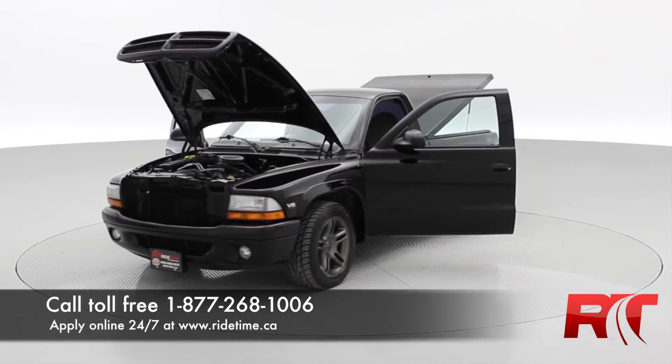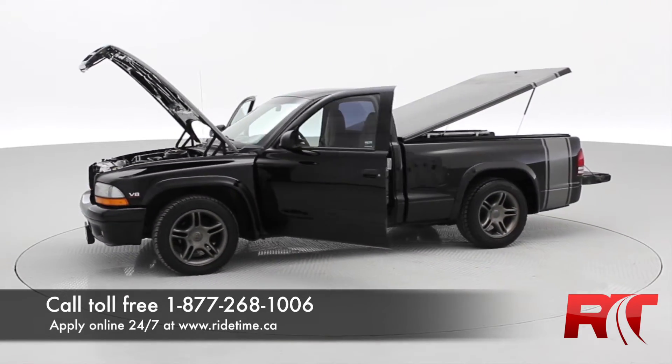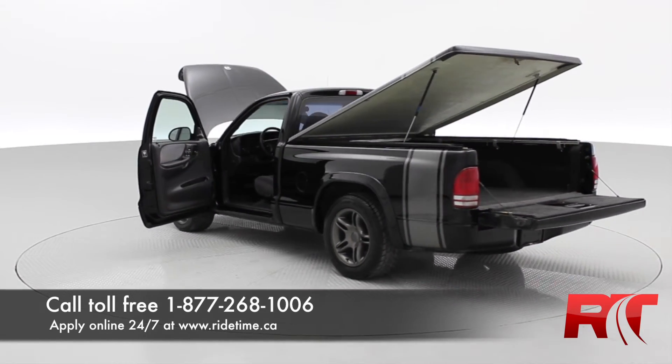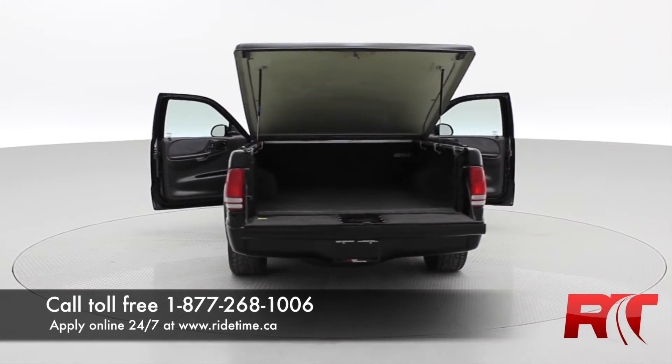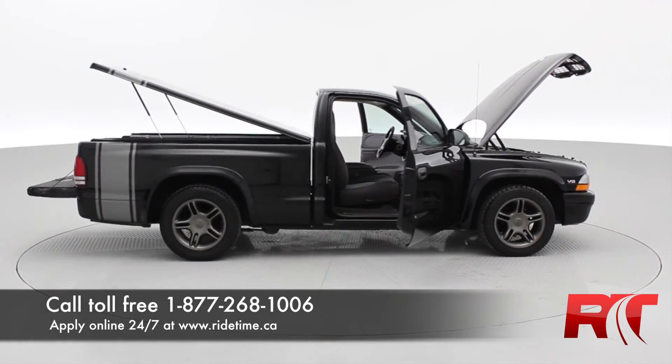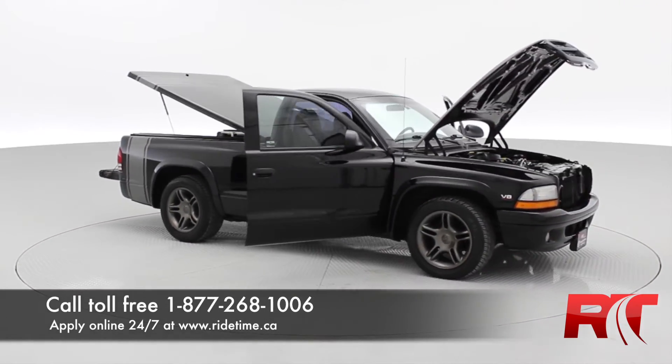That is it for our video for the 1999 Dodge Dakota Sport RT. If you are looking for a vehicle like this, why don't you give us a call toll free at 1-877-268-1006, or you can apply online 24-7 at ridetime.ca, or come see us personally at 87 Oak Point Highway. This has been Ride Time, where we're your ticket to ride.